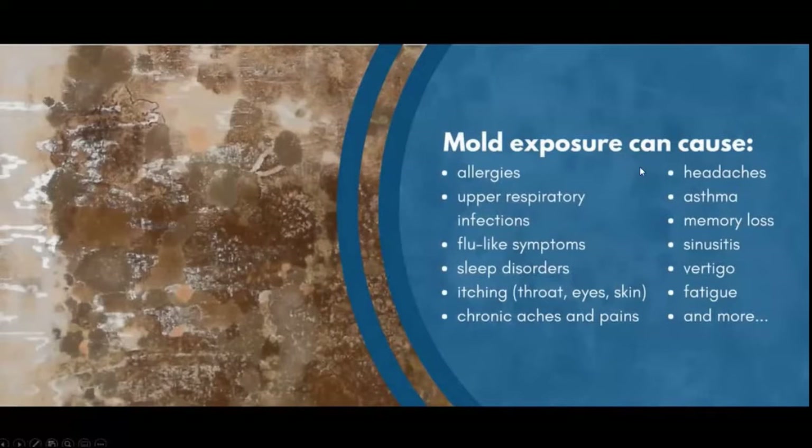Mold can cause allergies, upper respiratory infections, flu-like symptoms, sleep disorders, itching of the throat, eyes, and skin, chronic aches and pains, fatigue, and vertigo. My daughter-in-law had sinus infections. My mother had memory loss — her house was very musty and moldy. We tried to get her out but she wouldn't go, and now she's an Alzheimer's patient. You have to take this very seriously because there is such a thing as mold-induced dementia.